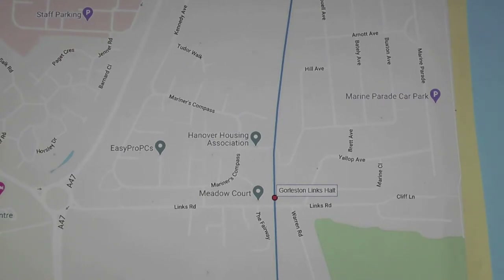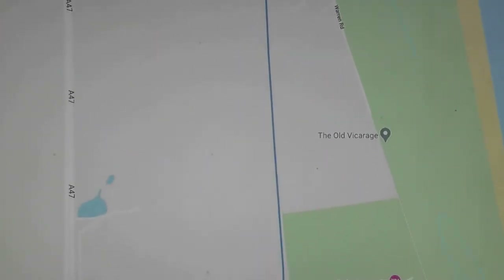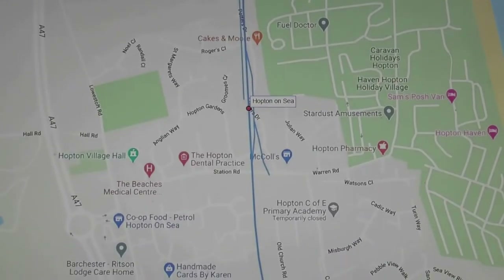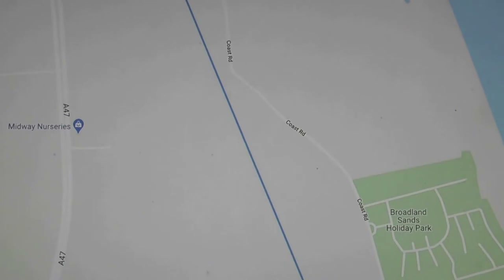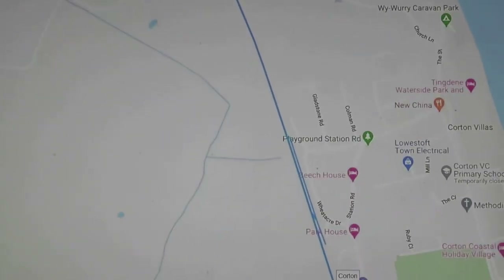Continuing south, the next station, a mile further on, is Hopton, complete with sidings, goods shed, and three platform faces. Another 2.4 miles brings us to Quarton Station, with just some sidings here and of course a platform and signal box.